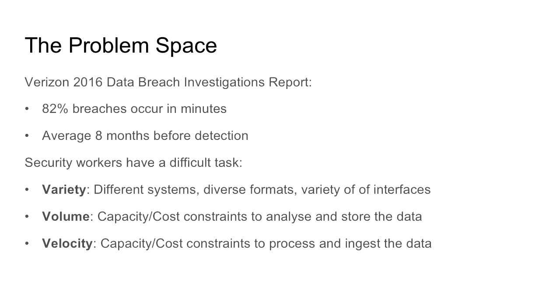If you look at the Verizon Data Breach Investigations Report, which covers disclosed breaches of organizations' networks published annually, things seem to be getting quite a lot worse. The 2016 report showed that 82% of breaches occurred within minutes. But for more sophisticated attacks, they persisted undetected for eight months on average. It's no surprise given the challenge that security workers face in detecting and mitigating these kinds of risks.